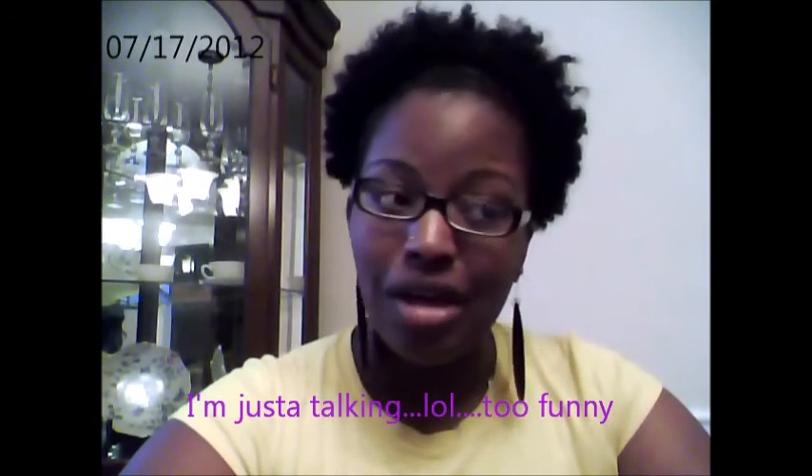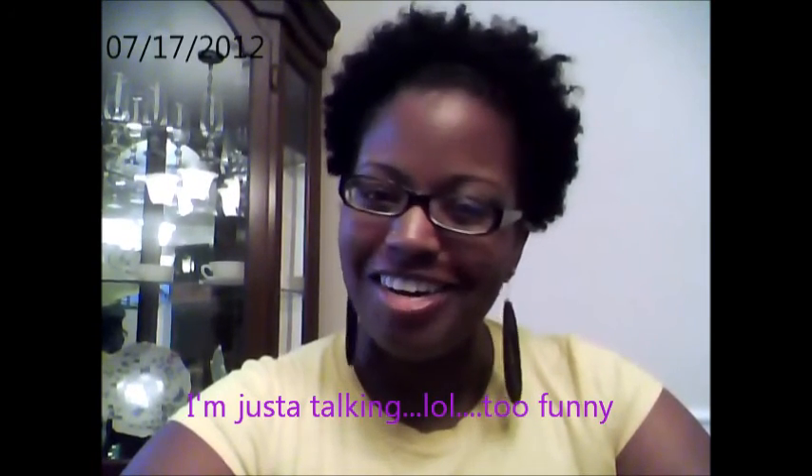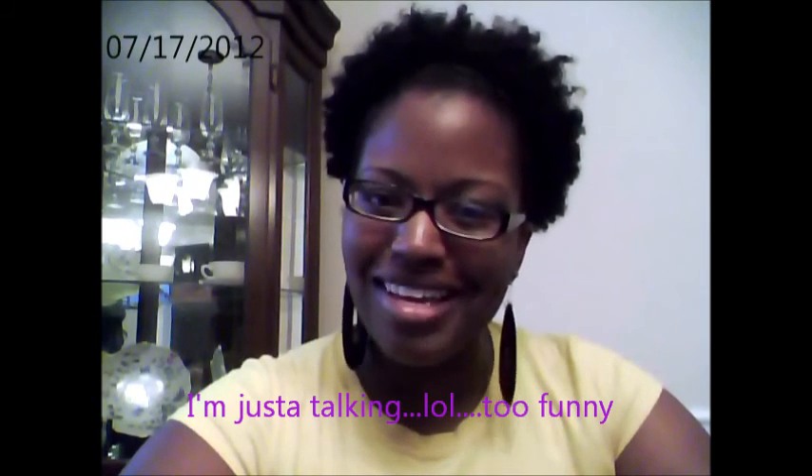I'm looking at myself right now, and there are certain angles and I'm like, okay, I feel kind of cute. Just hoping and praying that my husband still finds me attractive. But nevertheless, I am attractive and I'm just babbling. So I'm going to stop this video now, cause I got stuff to do. Until the next video, y'all be blessed. Take care. Bye.